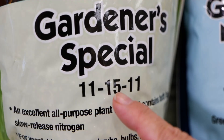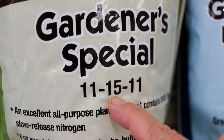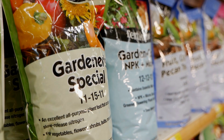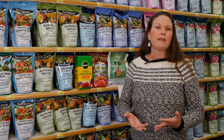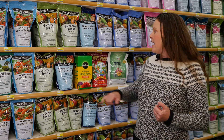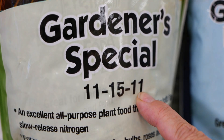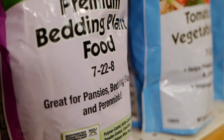Then we have our phosphorus number, and that one's important for root formation, for fruits, for flowers, and for overall health of our plants — it helps them fight disease. And then lastly, we have potassium, which is excellent for making strong stems and for flowering of the plants.